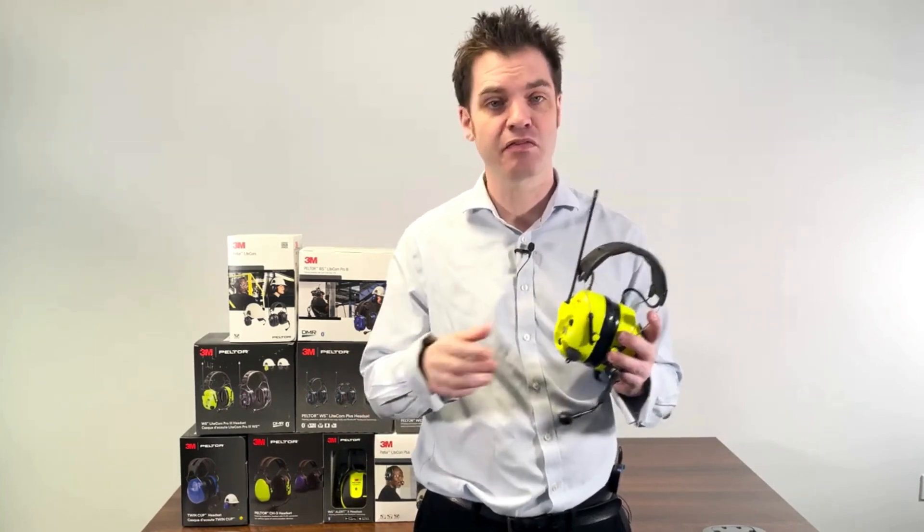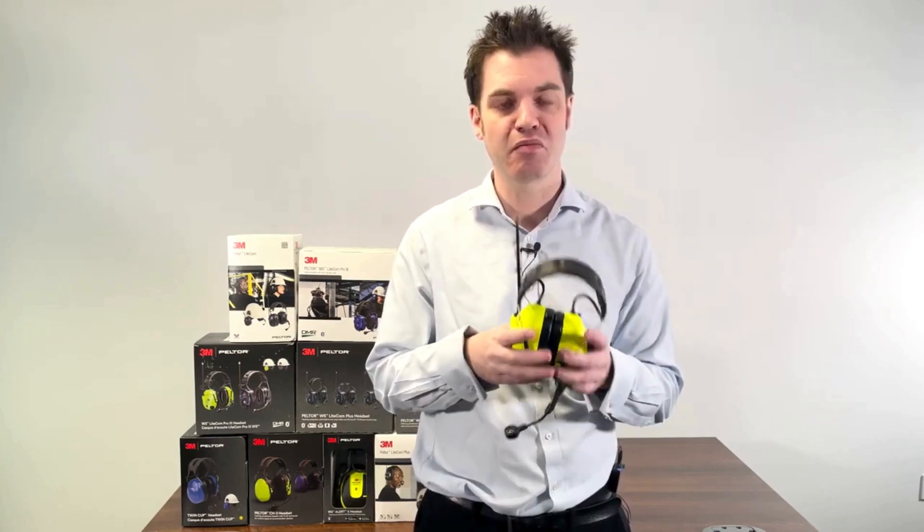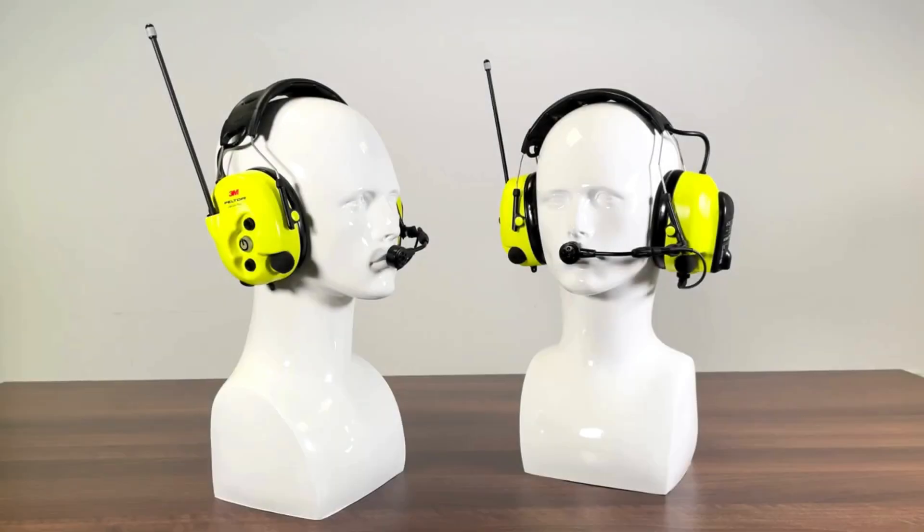The built-in radio is license-free and ideal for close range communications. But why would you need the Litecom Plus headset? If a work environment is loud at or above 85 decibels, health and safety regulations mandate hearing protection for employees. Standard ear defenders block all sounds, making communication between colleagues difficult without removing the hearing protection.